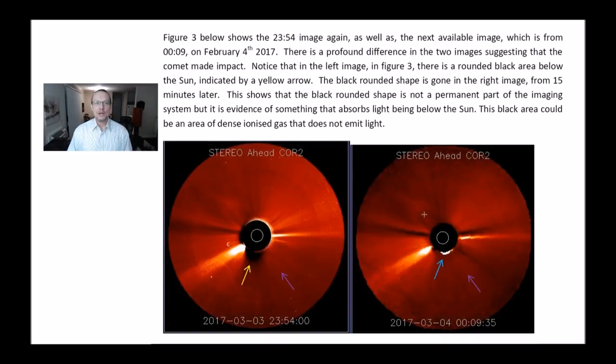Figure 3 shows the 2354 image again, as well as the next available image from 9 minutes on March 4th, 2017. There is a profound difference in the two images, suggesting that the comet actually made impact. In the left image in Figure 3, there is a rounded black area below the Sun, indicated by a yellow arrow. The black rounded shape is gone in the right image from 15 minutes later, showing it is not a permanent part of the imaging system, but evidence of something absorbing light below the Sun.